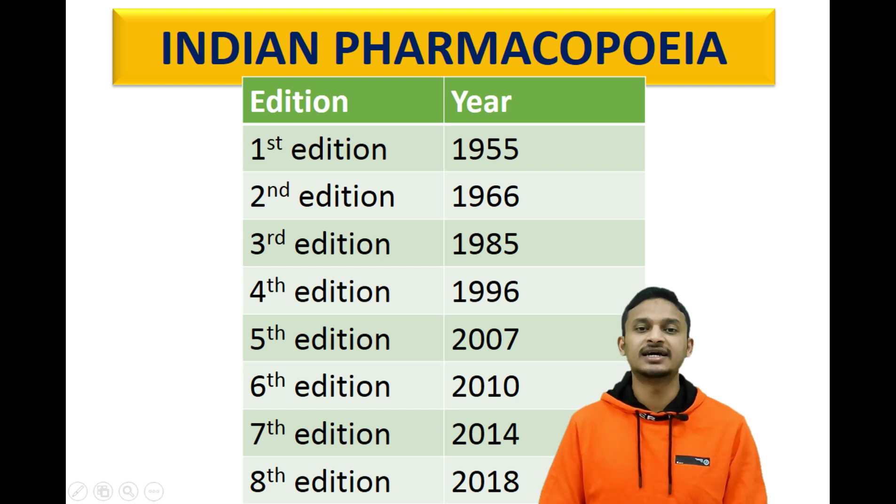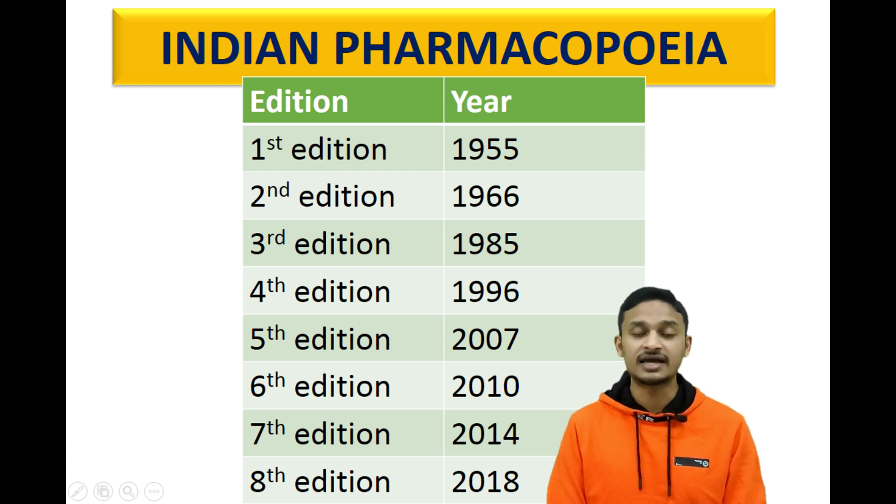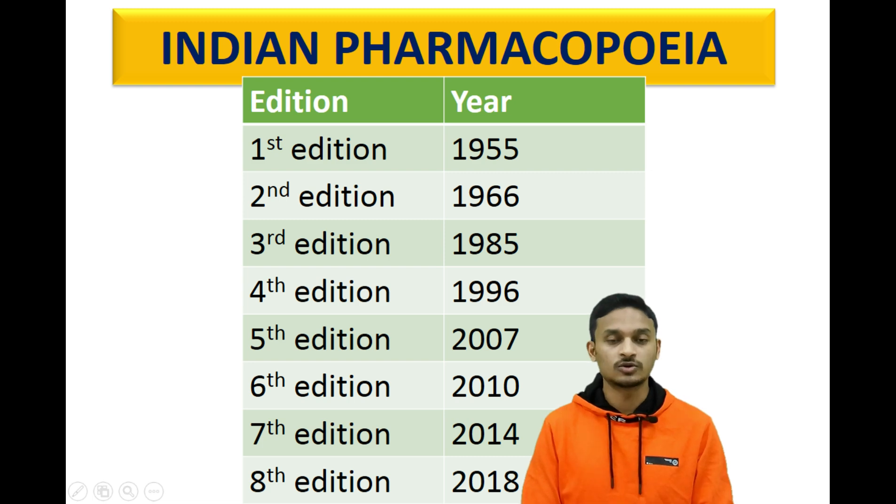The second edition is 1966, the third edition is 1985, the fourth edition is 1996, 5th edition 2007, 6th edition 2010, 7th edition 2014, and the last or 8th edition is in 2018.